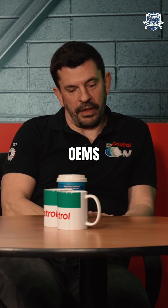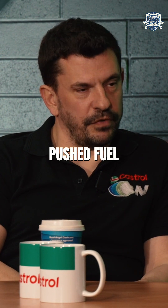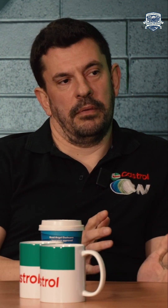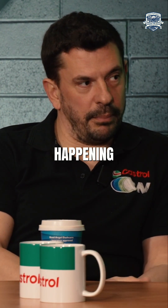Some OEMs have moved back to a chain now, so whether that's giving us the answer as to what they really think. They've really pushed fuel economy, but maybe this is an example of pushing it too hard. I don't see any real technical reason why it's happened, other than the fact that it seems to be happening.